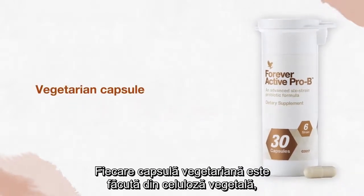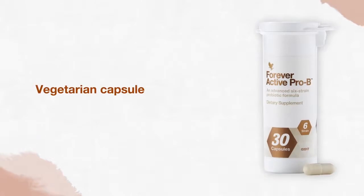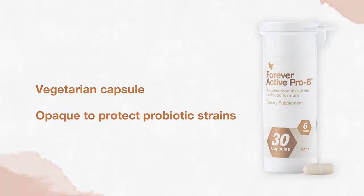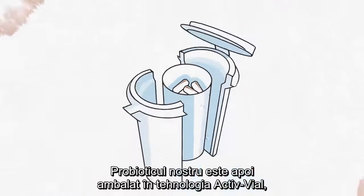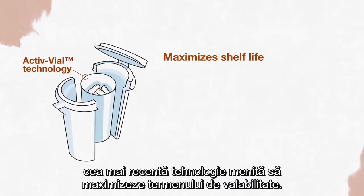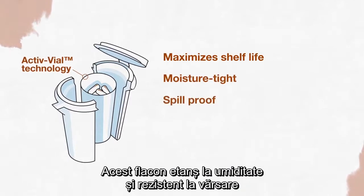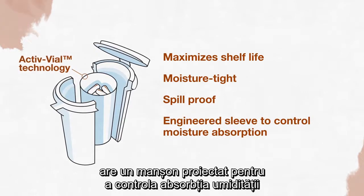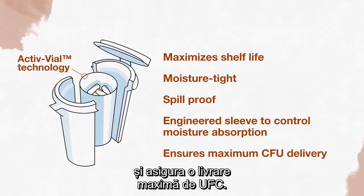Each vegetarian capsule is made from plant cellulose and is opaque to further protect the probiotic strains. Our probiotic is then packaged in Active Vial Technology, the latest in engineering to maximize shelf life. This moisture-tight, spill-proof vial contains an engineered sleeve to control moisture absorption and ensures maximum CFU delivery.